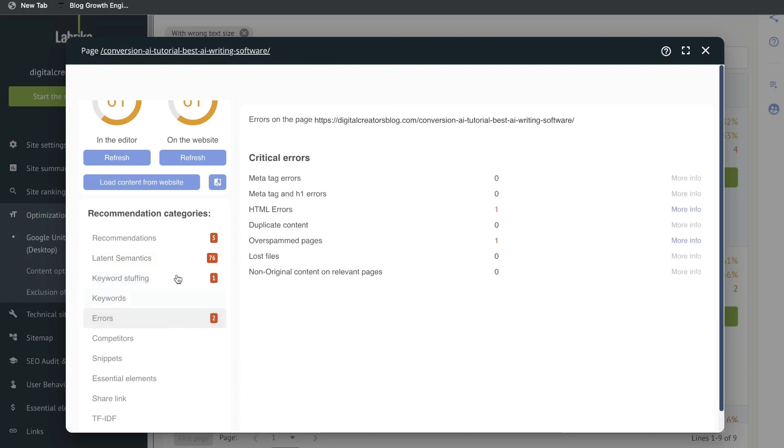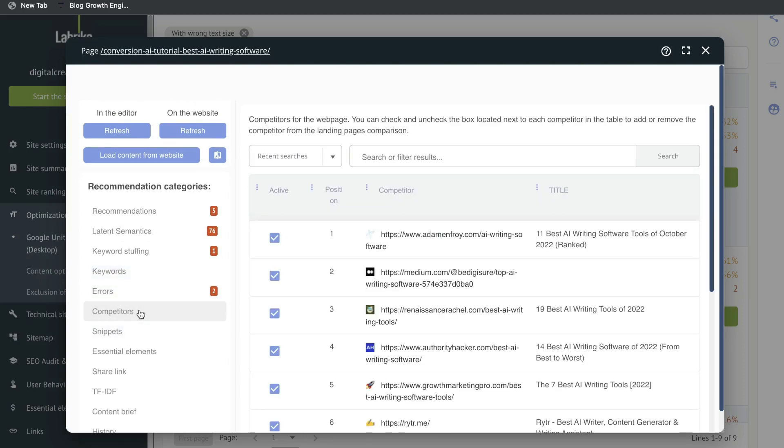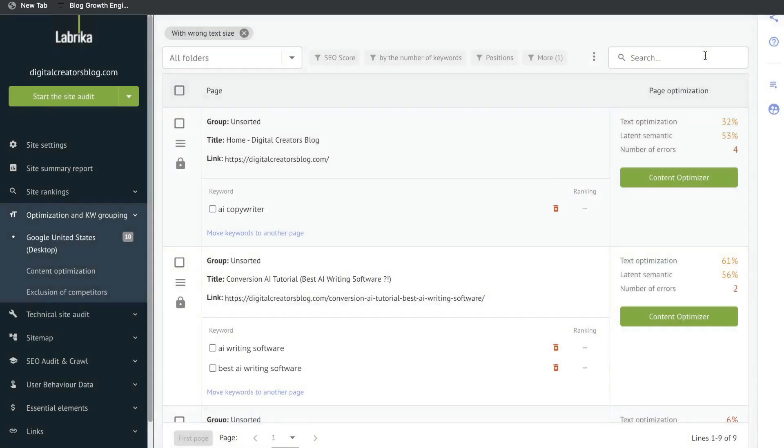Below that you have some errors to look at, and you have keywords, competitors, snippets, and a content brief. This is a really powerful feature because if you want to optimize your content you don't need an external tool — you can do it all right within Librica.